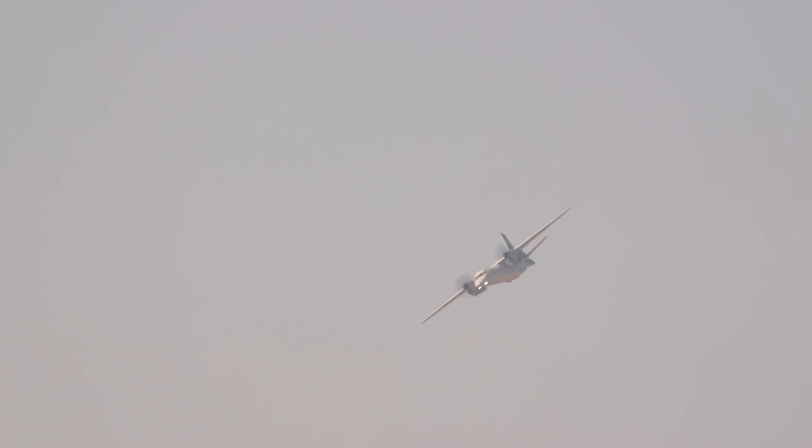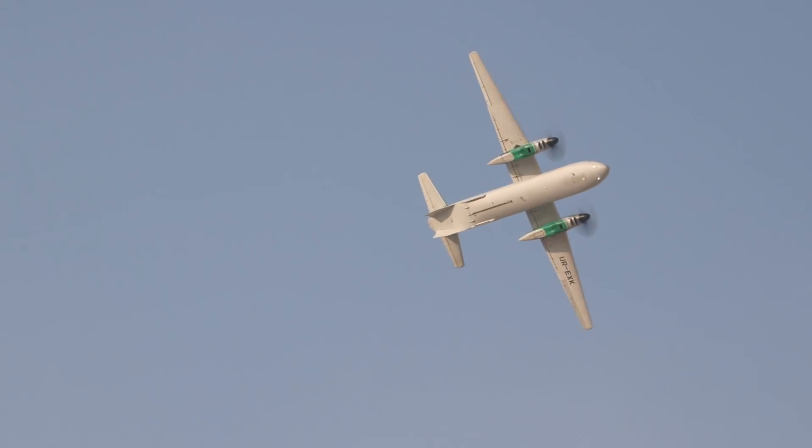Antonov is partnering with Saudi Arabian Taqnia Aeronautics and the King Abdulaziz City for Science and Technology to build the aircraft. Other features include increased use of composites, a new wing box structure, and a more streamlined forward fuselage profile.